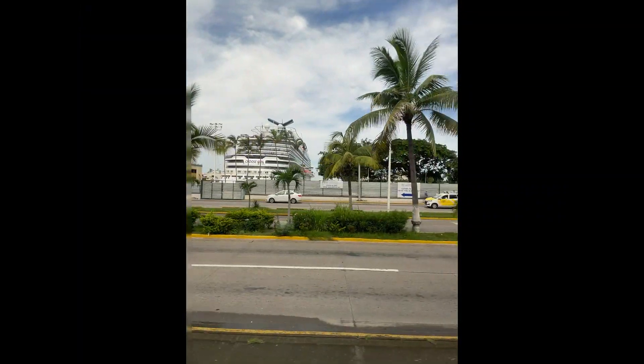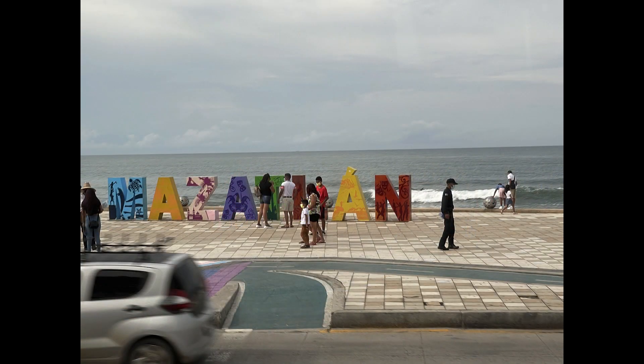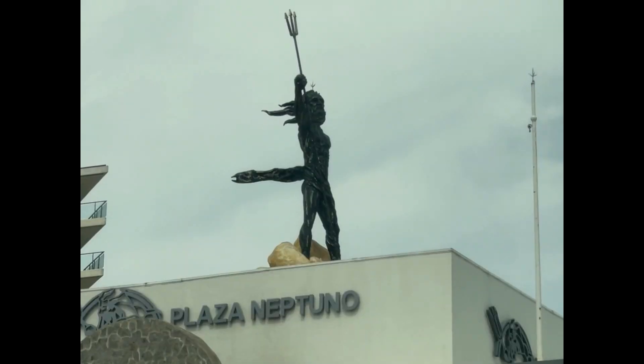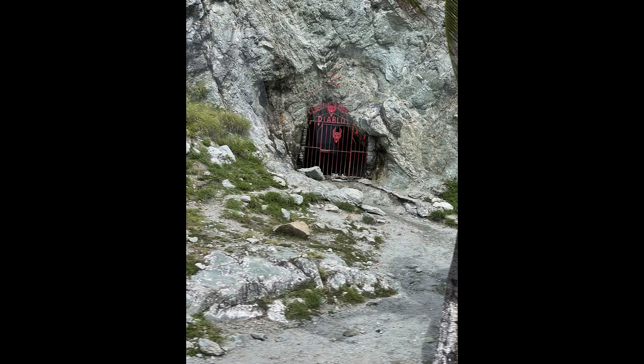So they loaded us on a nice bus, and we headed off to our resort. There is the Mazatlan sign that you can go and stand in front of and get pictures, and it's right next to this big white building, which is apparently a disco — it's a very big building. And there are some odd little things here and there; I took pictures of the public art that I thought were fun, and then this is supposed to be the gates of hell. Who knew?